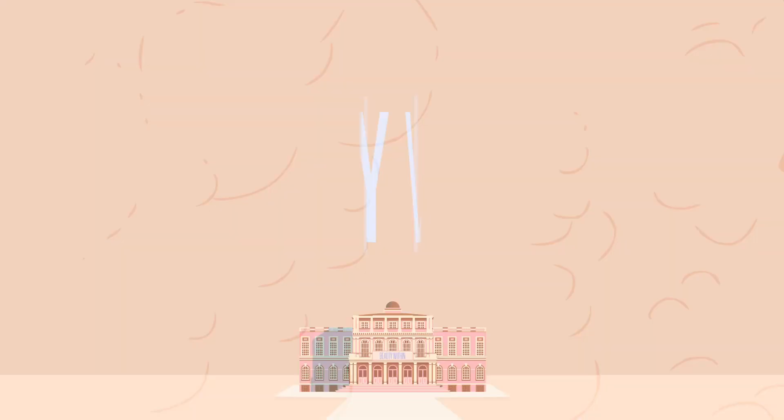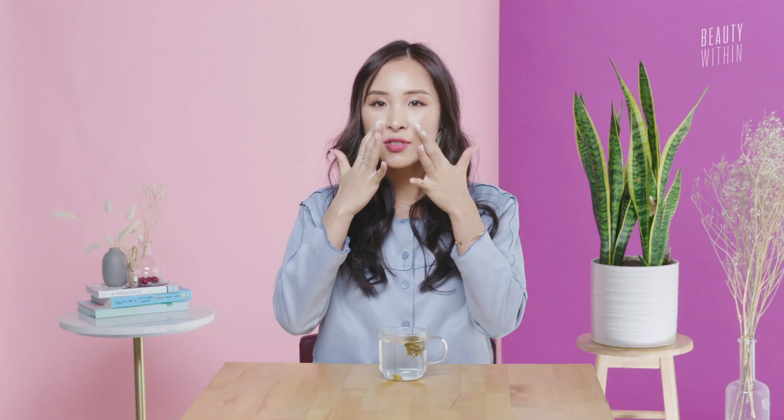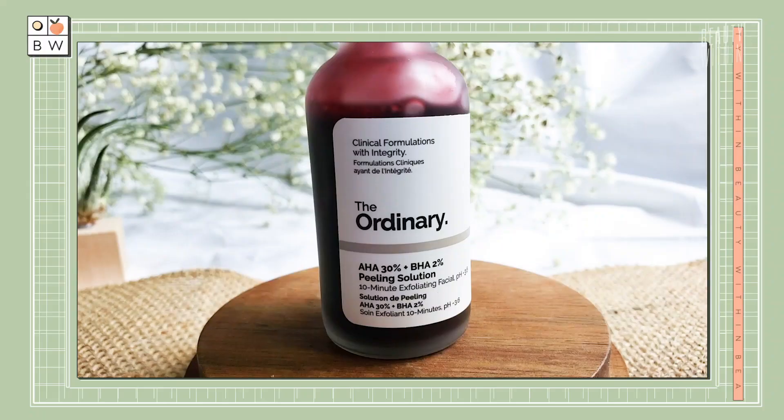Before we jump into the different types of hydrocolloid patches or pimple patches, let's give a quick recap over our pimples. Our pimples have many different types of sizes, shapes, forms, and pain levels. But to make things easier, there are two types of acne: inflammatory and non-inflammatory acne. Non-inflammatory acne is what you'd refer to when dealing with blackheads or whiteheads. They're usually found on the surface of the skin, especially around the cheek or nose area, and they're relatively painless and easy to treat. You can use a BHA toning solution or a serum with AHA or BHA to slough off dead skin and help with that.